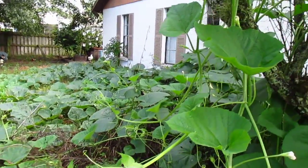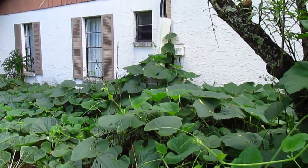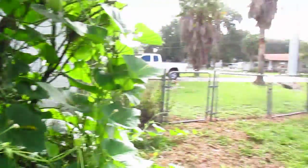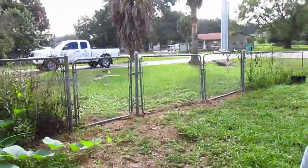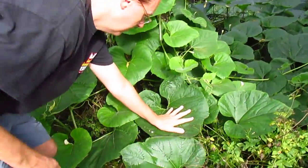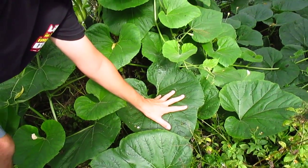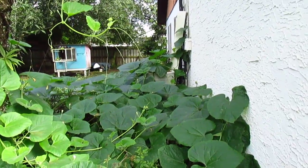And these leaves are enormous — they're just beautiful and gorgeous. They've taken over where the AC unit was over there. Go ahead and put your hand on one of these back here. Chris is 6'1", he's a tall guy, and these leaves are bigger than his hand. They're bigger than a dinner plate.